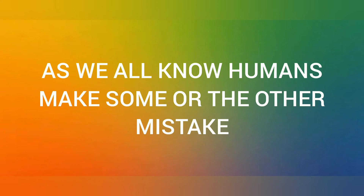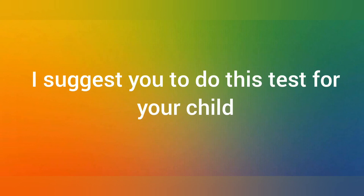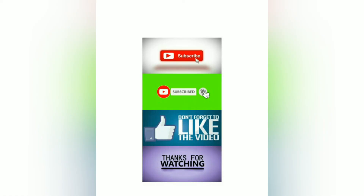Now the last question: is the DMIT test accurate? I would like to clarify that this is not palmistry — it is a scientific test and it is 99% accurate. Since humans are not computers, there can be a manual mistake while calculating the ridges of your fingerprints, which is why it is said to be 99% accurate. Otherwise, the report you receive can be referred to lifelong.